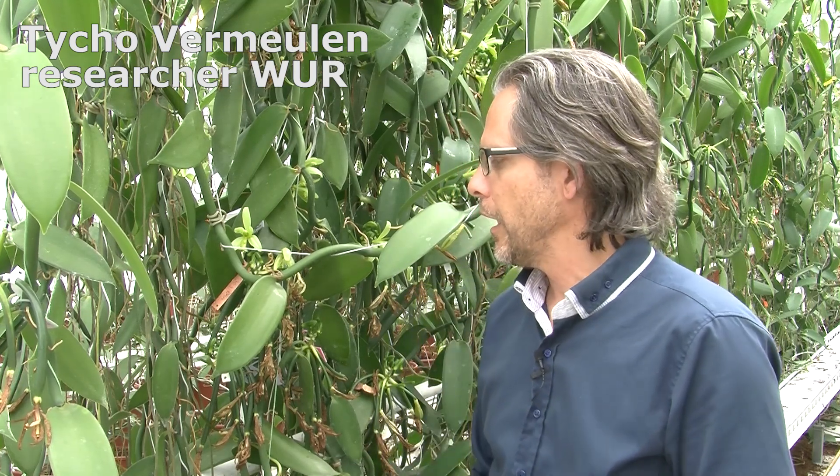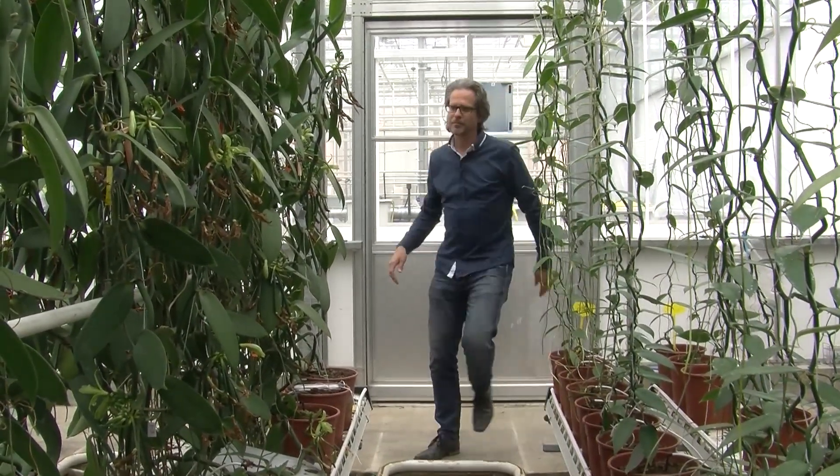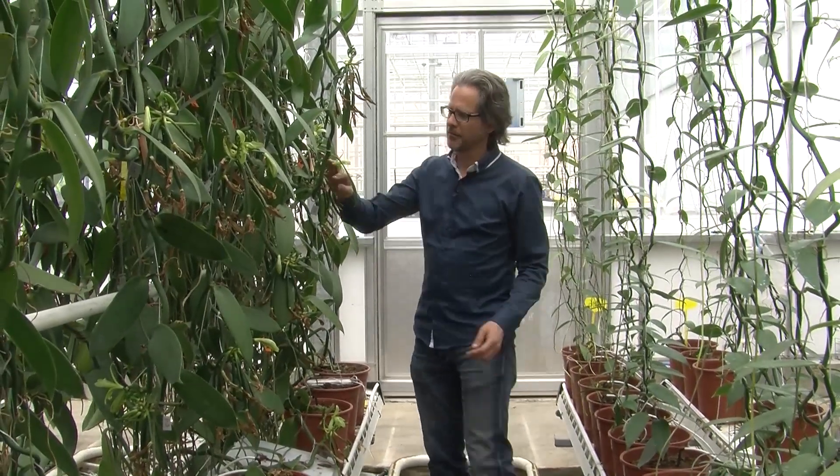There's a lot of vanilla production in the world, which is mostly traditional production systems in the tropics. But to really control the environment and know what set points are better or more controlled than in an open field has not been done before.